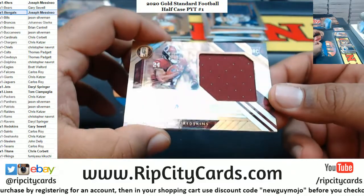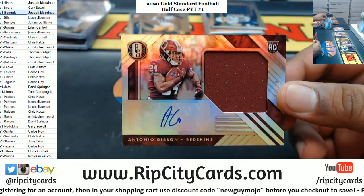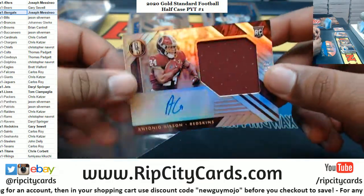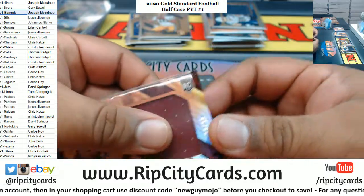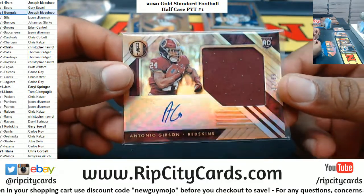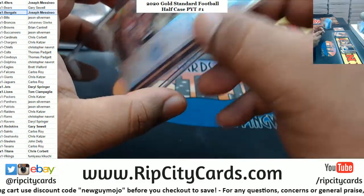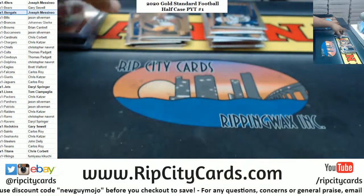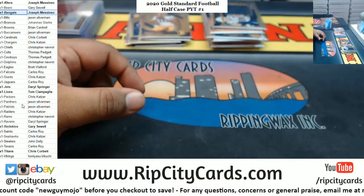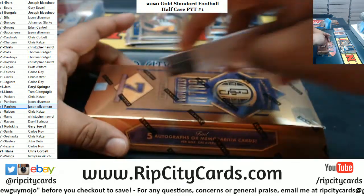We have Antonio Gibson of the Redskins — this might turn out to be a huge card right here, with Darius Guice being released by the Redskins. Antonio Gibson might be starting in the backfield there. All right, Patriots on the board for the Freak. Two boxes left.